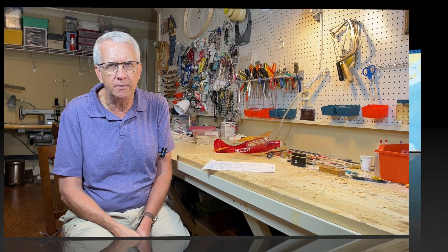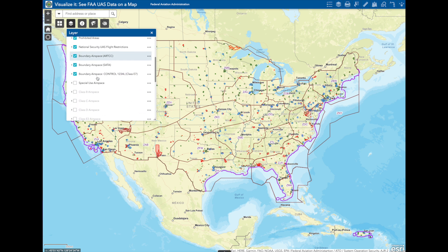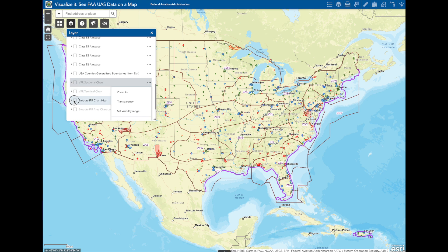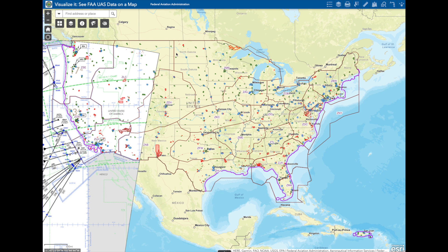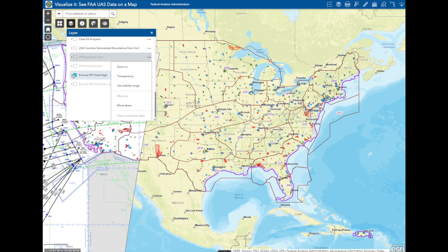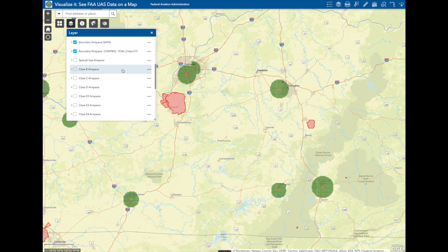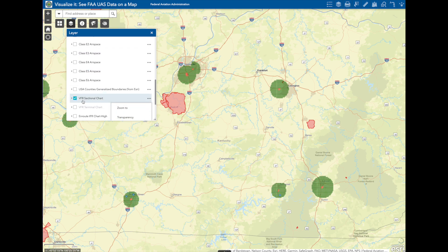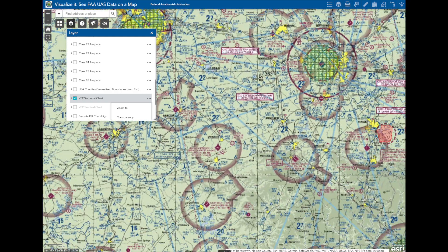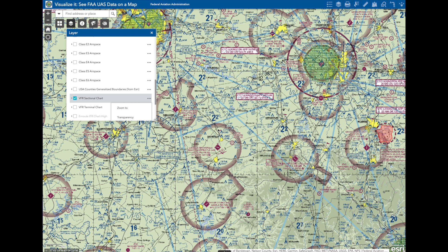This is the FAA's UAS Data Delivery System. If you Google that, you'll come right to this chart. It's an interactive map. You can see there are layers of various things that you can put on the map, like the high-altitude en route approaches under the West Coast. When you deselect a layer, that will go away. You can also zoom in on portions of the map to see specific areas. The green circles are controlled airspace for local airports. Eventually, FRIAs will be on this pull-down layer menu. Here's an example of clicking the VFR sectional chart — you used to have to purchase these charts, but this shows how the airspace is divided up in the United States.